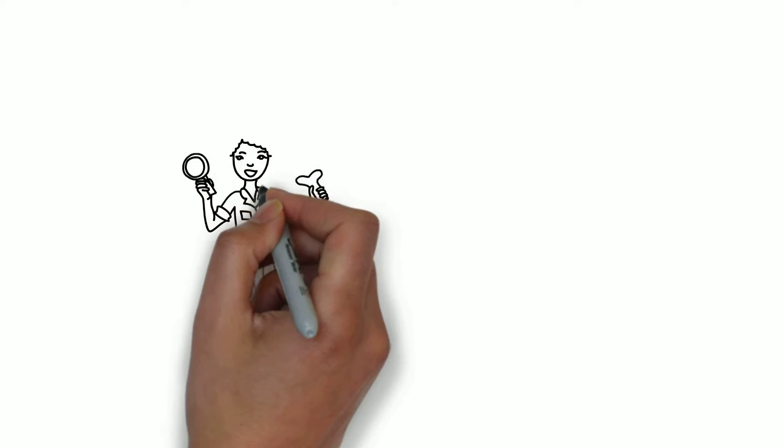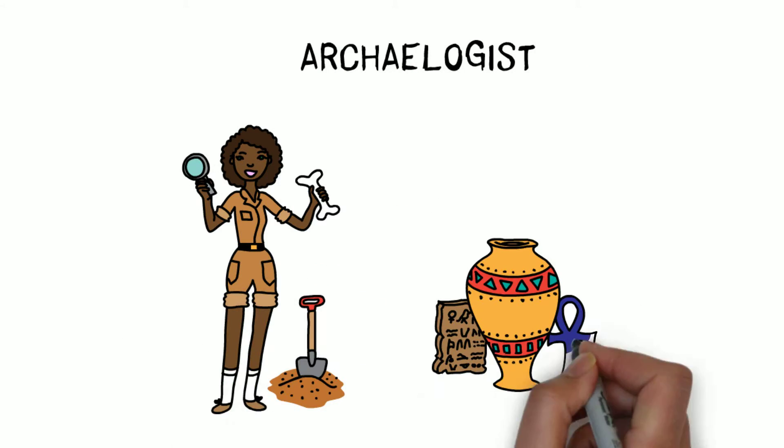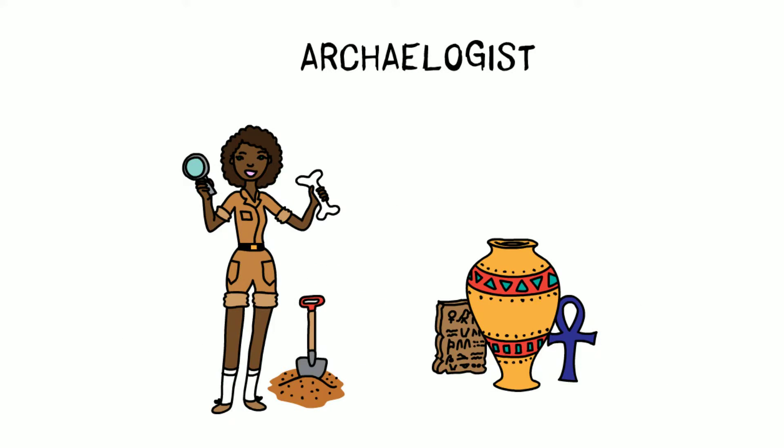Take the archaeologist. To understand ancient human civilizations, the archaeologist goes on the hunt for human bones and relics — a bit like Indiana Jones, but without guns and whips.